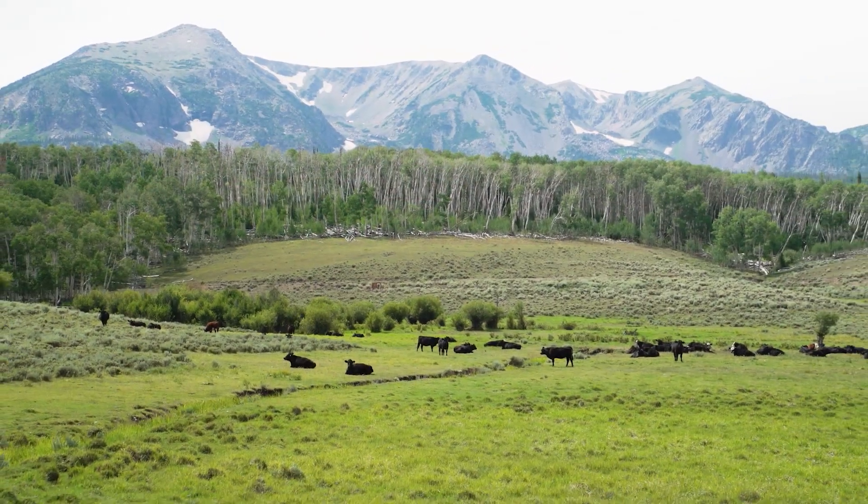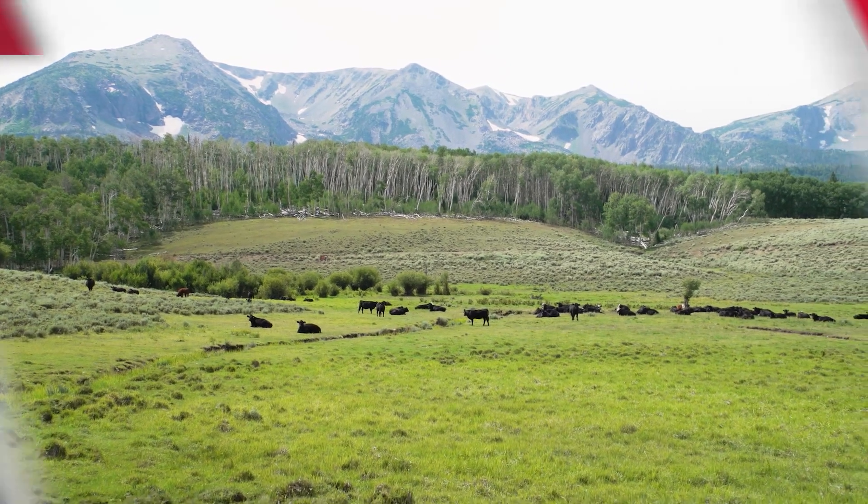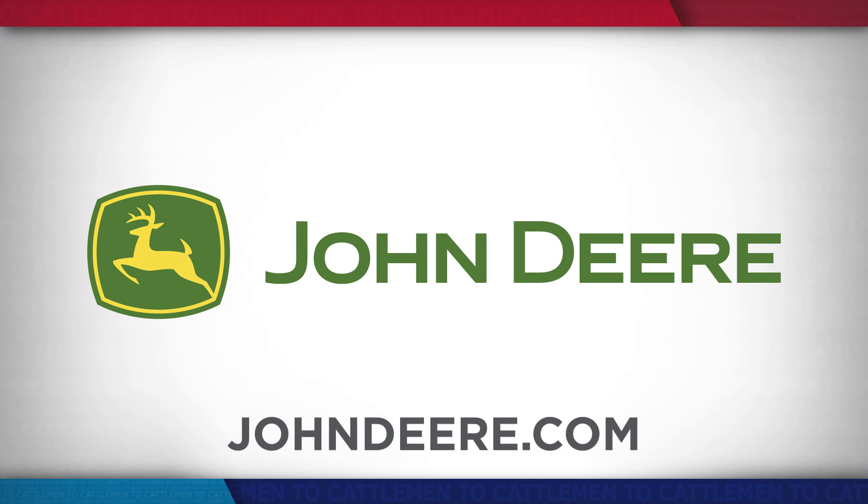In the mountains of northern Colorado, I'm Brad Bulla reporting for NCBA's Cattlemen to Cattlemen. If you'd like to learn more about how equipment from John Deere can bring value to your farm or ranch, visit your local dealership or check out johndeere.com.